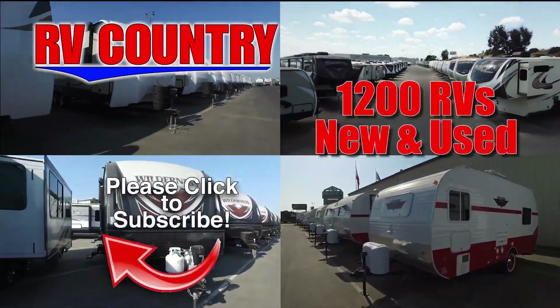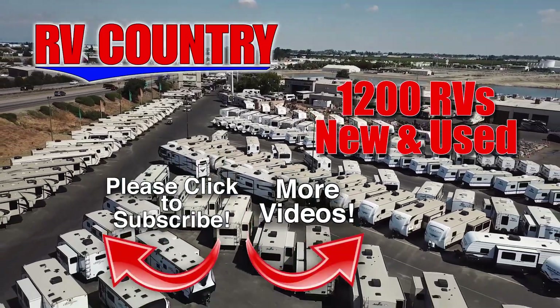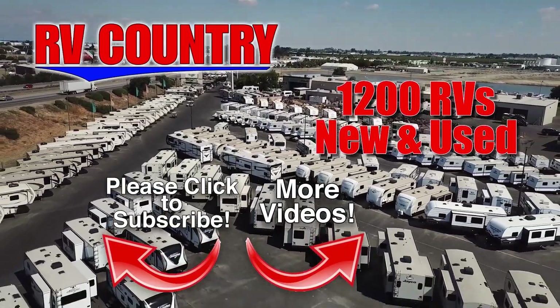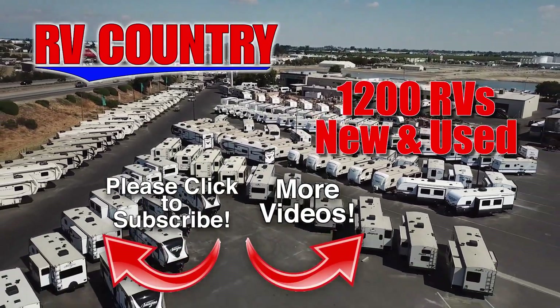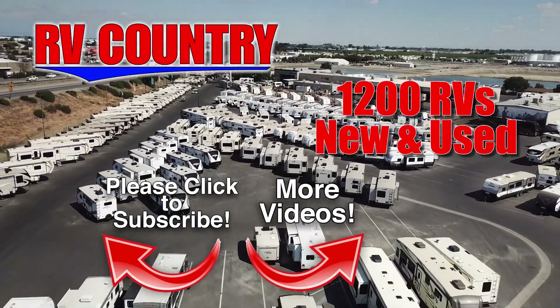So be sure to subscribe so you'll be the first to see new videos. And with over 1200 RVs to choose from, RV Country has one of the West's largest selections. Whether it's new or used, you'll find almost every make and model made today at RV Country.